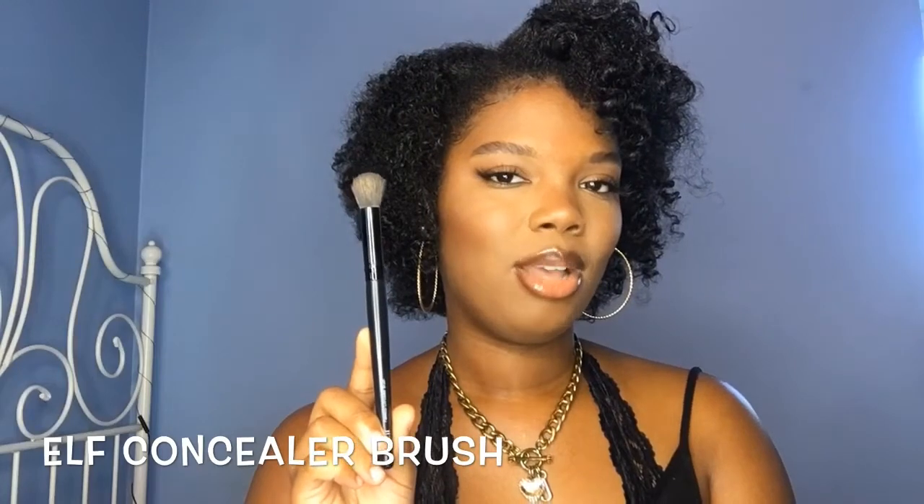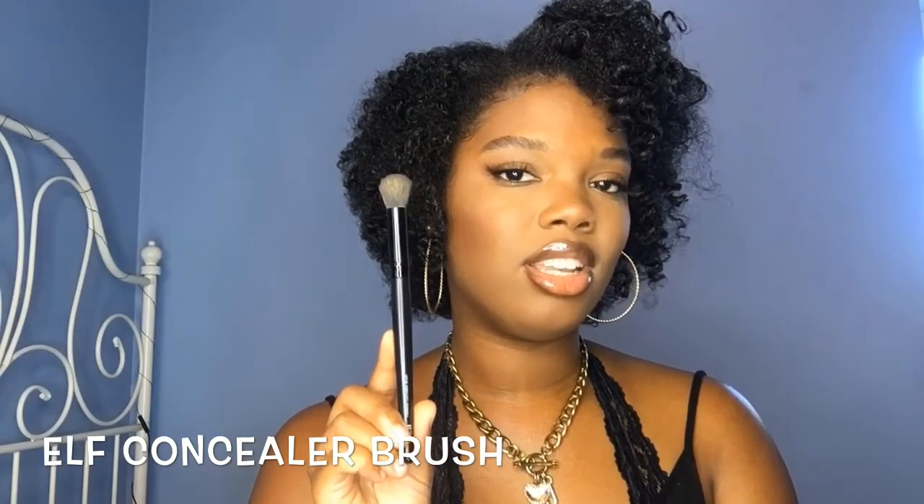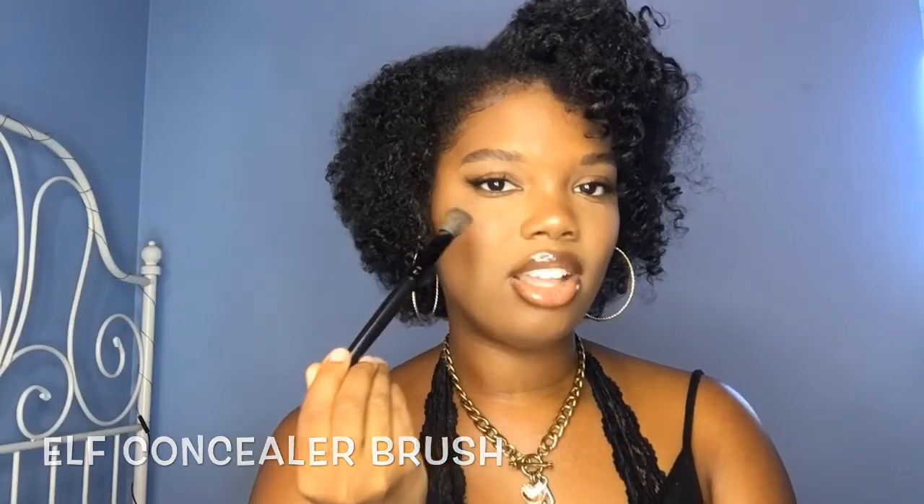This sponge is definitely an essential in my makeup routine. I also use the ELF Concealer Brush — it's only three bucks and so good. I like it for concealer because it gets to the inner corner of my eye unlike the sponge, which is kind of big. This brush can get right into the corners to blend and fits on my eye perfectly. ELF and Wet n Wild make A1 brushes — you don't have to spend hundreds of dollars.